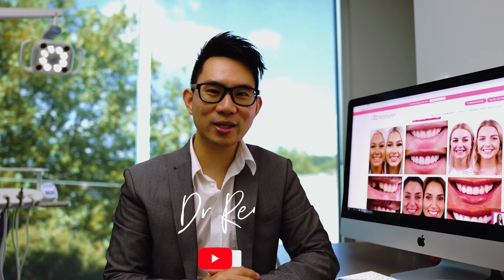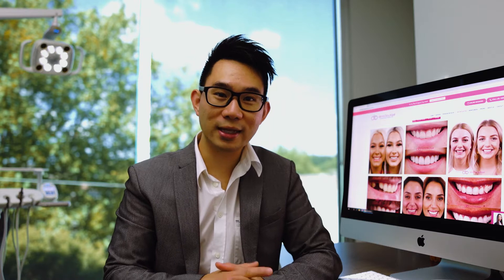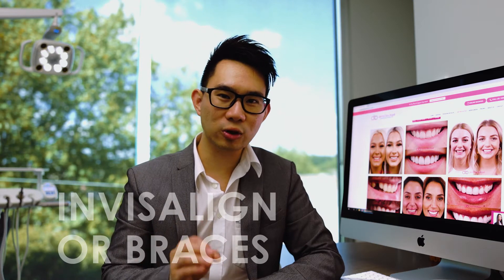Hi everyone, this is Dr. Ruben here from Denner Boutique. Thank you for following us and subscribing to us, and I'm hoping that this session here will be of benefit and of value to you as well. The topic that we're going to discuss today is what you need to know before starting Invisalign or braces, basically any orthodontic treatment.